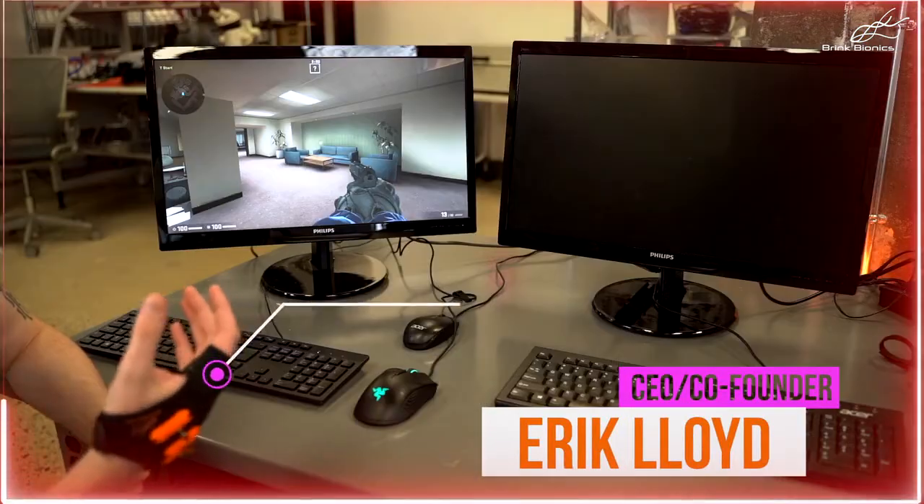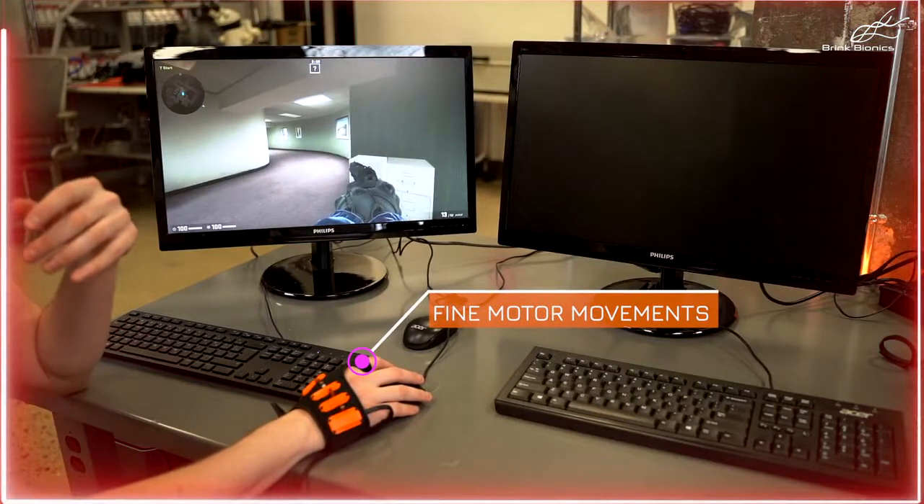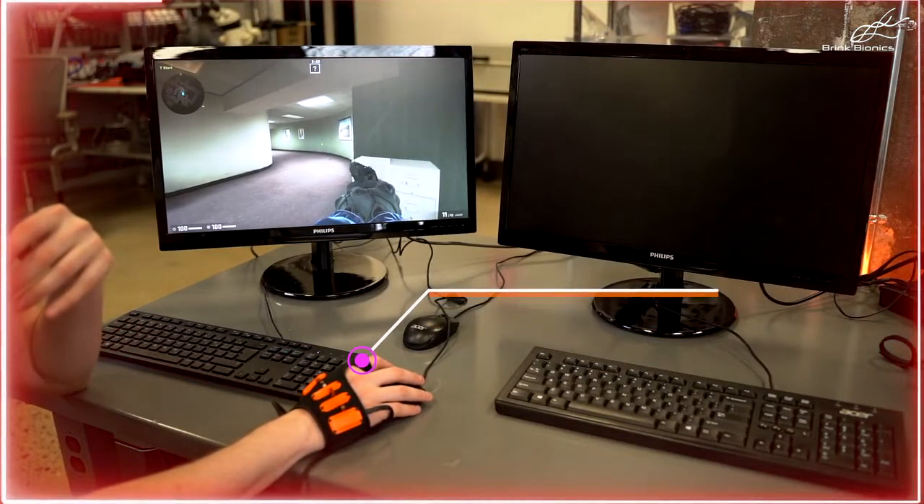When using Impulse, what it's picking up is fine motor movements from your individual fingers. So when using it with a gaming mouse, you can either move to click, or you can just use the fine neural input to fire, which ultimately is faster than clicking.